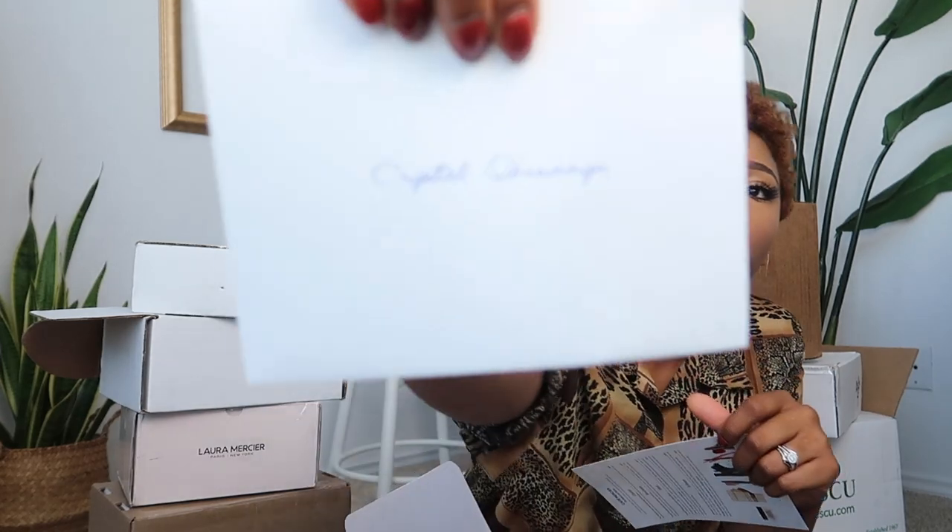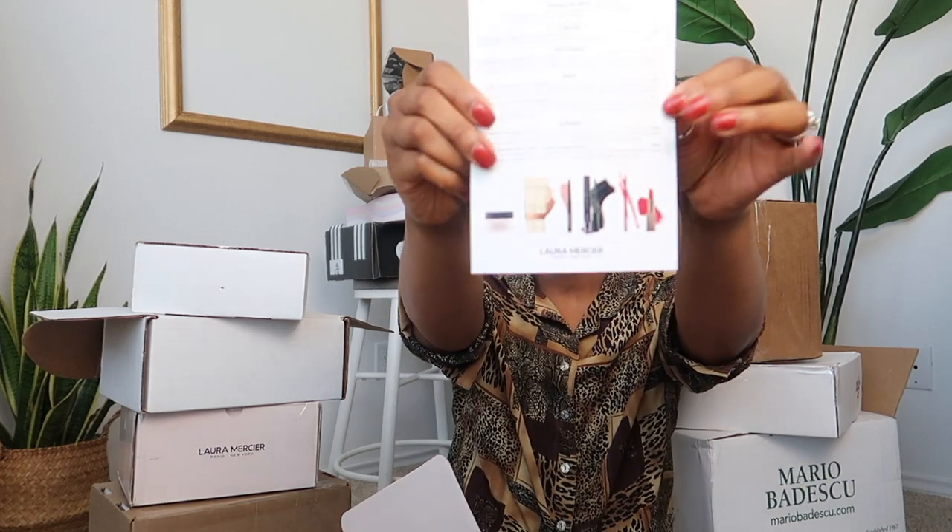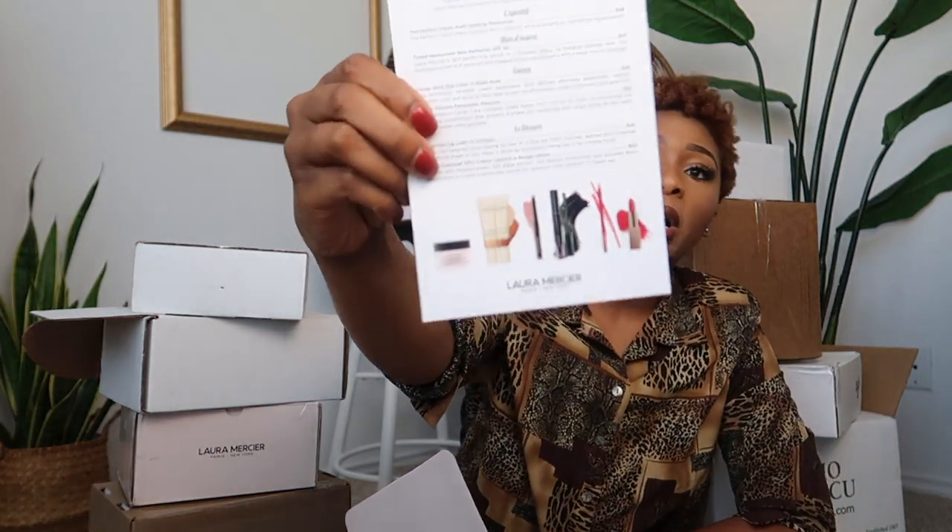We have a little envelope with my name on it — I love when things are catered to the person, it feels so much more personal. It says 'Dear Crystal' and talks about the six products. It says 'Show us your Laura Mercier Parisian look by tagging us.' We also have a product sheet in here as well.